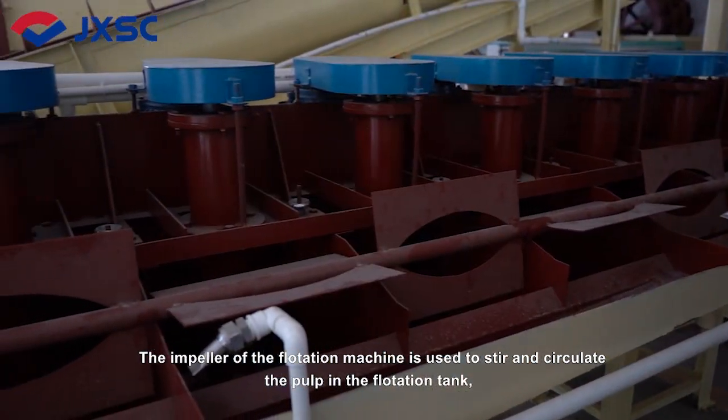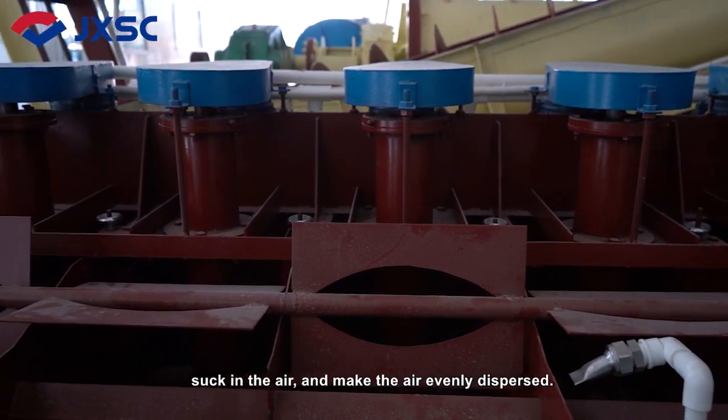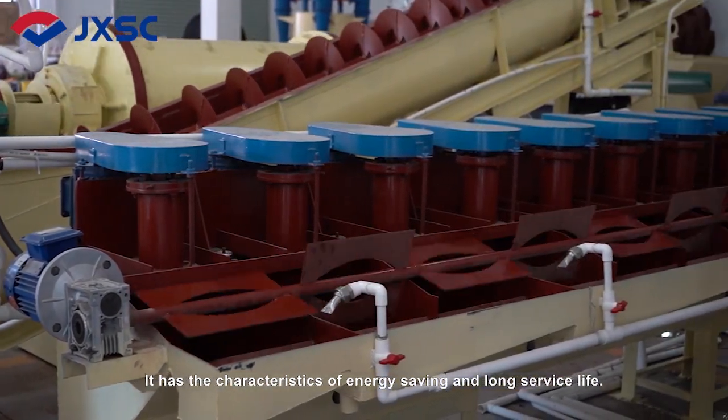The impeller of the flotation machine is used to stir and circulate the pulp in the flotation tank, suck in the air, and make the air evenly dispersed. It has the characteristics of energy saving and long service life.